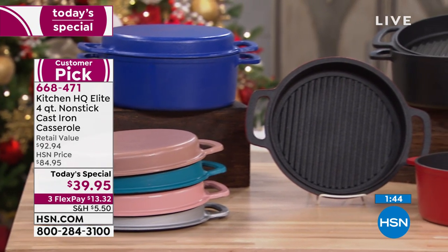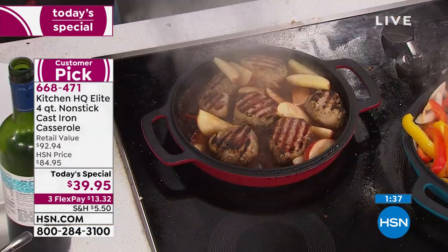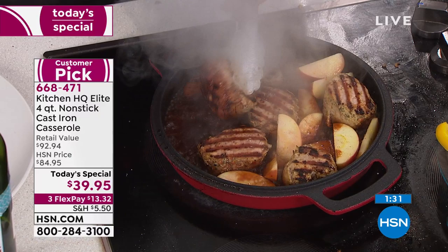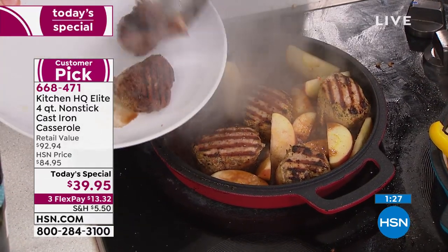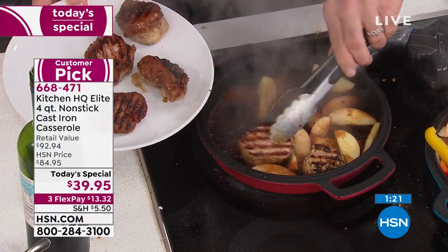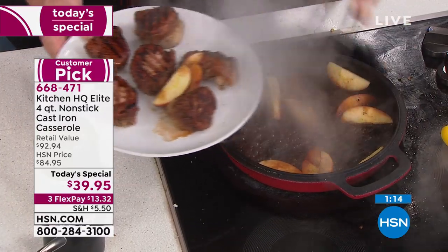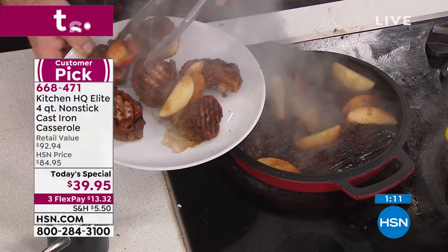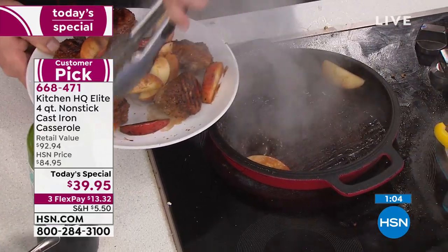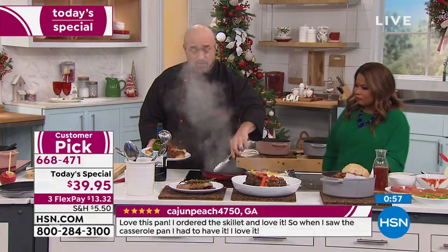You're welcome to use any major credit card, and get this home on the first FlexPay of $13.32 plus shipping and tax. If you're a great cook, buy it. If you're not a great cook, buy it — it's going to make you a better cook. If you know all about cast iron, this is a dream come true. It works on gas, glass, electric, or induction — makes no difference. People have such a wide range of cooktops now, and you don't want to limit yourself.